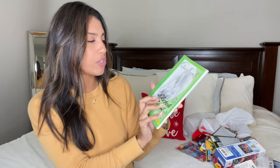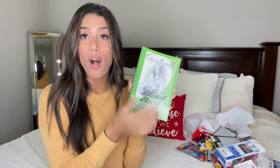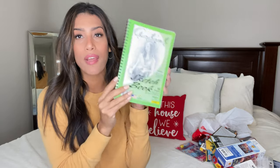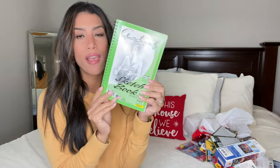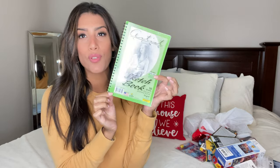For Ryan, I got a miniature sketchbook from Dollar Tree. He loves to draw, color, and write comics, so I thought this was really cute for his stocking. It comes with 50 sheets.